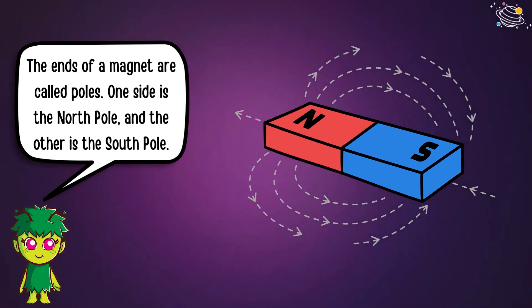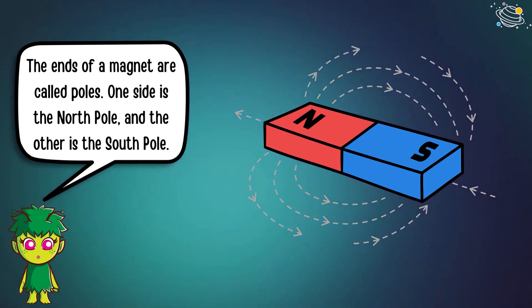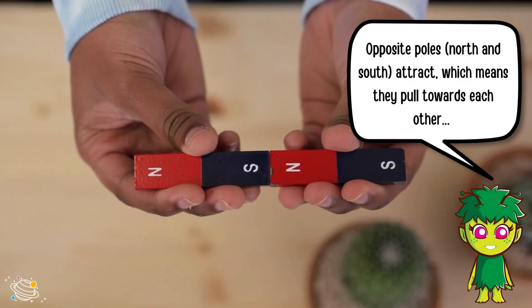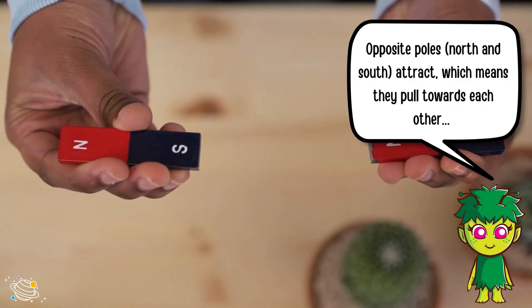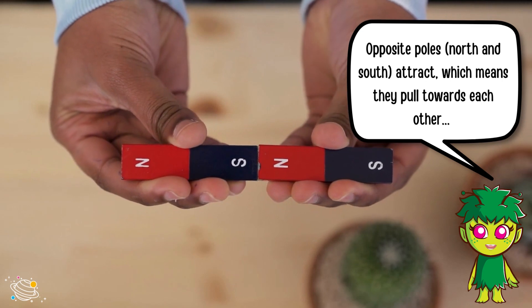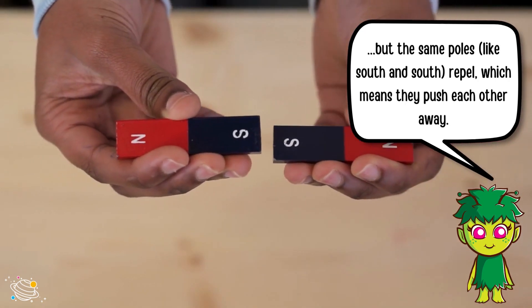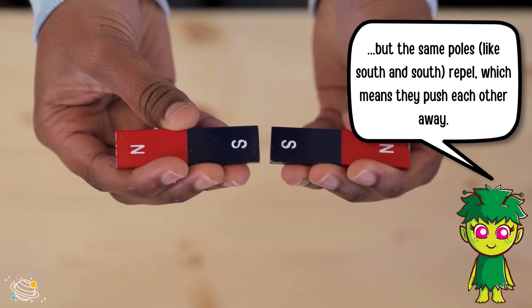Horseshoe magnets, like this one, are super strong. The ends of a magnet are called poles — one side is the North Pole and the other is the South Pole. Opposite poles, North and South, attract and pull towards each other, but the same poles, like South and South, repel and push each other away.